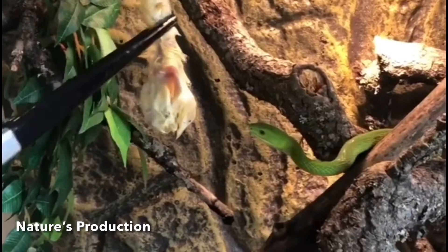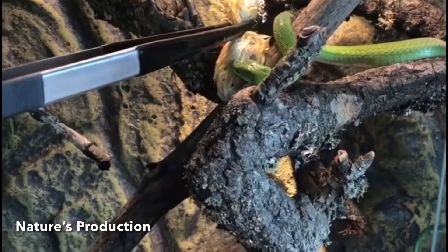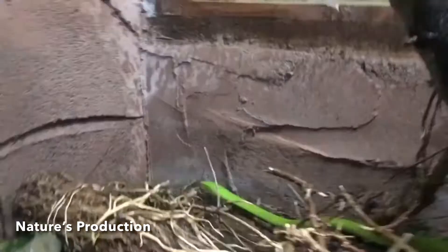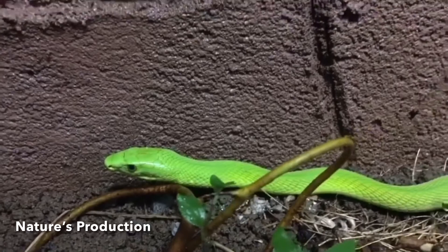The eastern green mamba is a large snake with a slightly compressed and very slender body with a medium to long tail. Adult males average around 1.8 meters in total length, while females average 2 meters. This species rarely exceeds lengths of 2.5 meters. In general, the total length is 4 to 4.3 times the length of the tail.